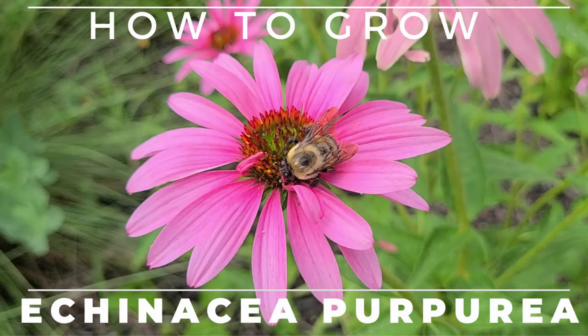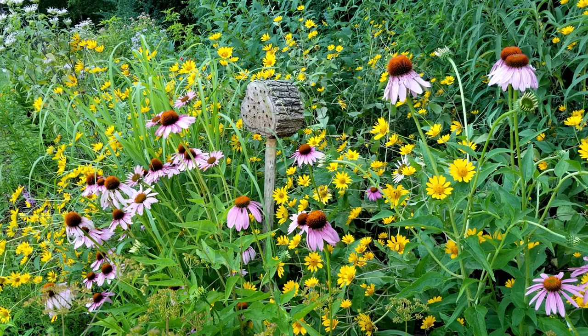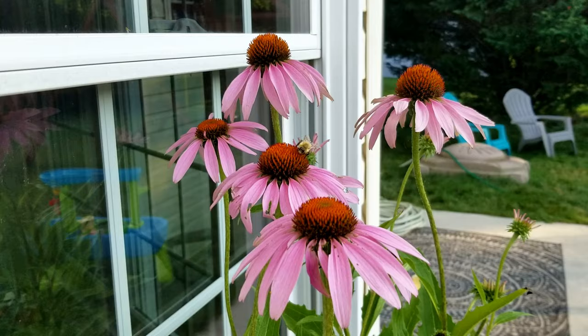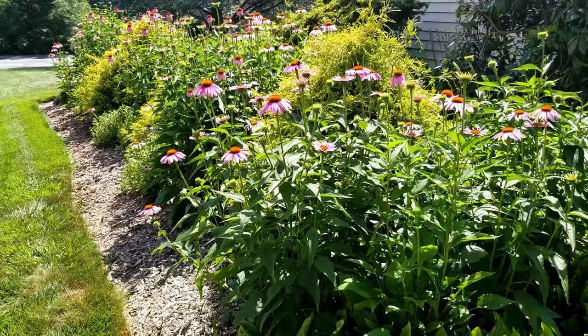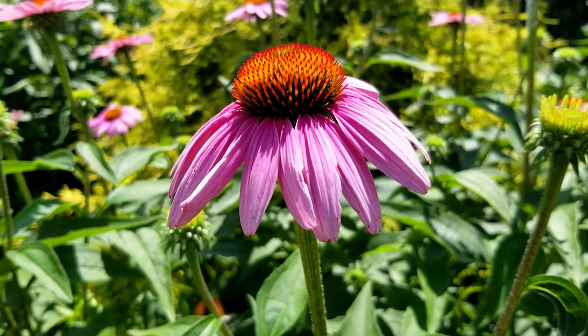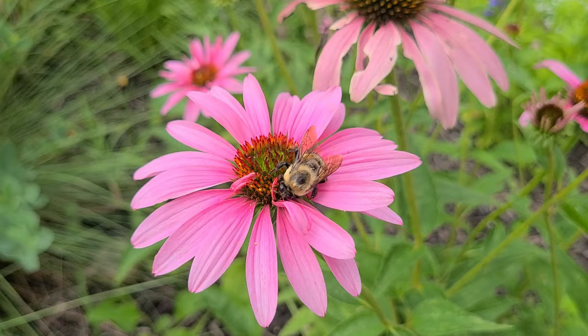Hey, this is Joe with Grow It Build It, and today I'm going to tell you all about purple coneflower. If you don't have any purple coneflower growing in your yard, you should really consider adding it. I've been wanting to make this video for a while now, as this is one of my favorite plants. It looks great for about half the growing season and is extremely reliable in bringing in wildlife. Purple coneflower is one of the most popular perennial flowers in the United States and really in the world. It's popular for a good reason — it's a beautiful flower that blooms a long time, it's tough, hardy, versatile, and it really attracts a ton of bees and butterflies.